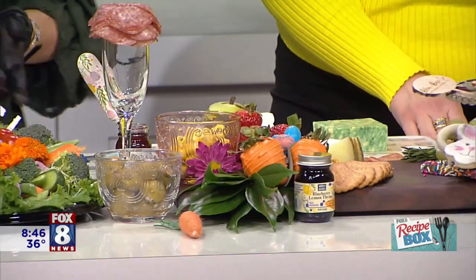Sure! A couple of the key things to remember is to add a lot of texture, color, and height. You want it to be visually appealing. For example, this is my crudité — my veggie board with a spinach dip — and I love how colorful it is.